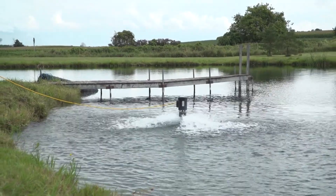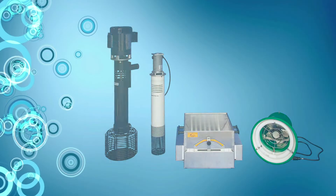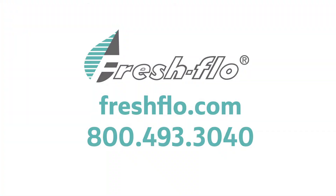Get a Fresh Flow aerator and keep your pond and fish healthy. Fresh Flow also manufactures fish graders and a bug light fish feeder. Get more details about the entire line of Fresh Flow products.